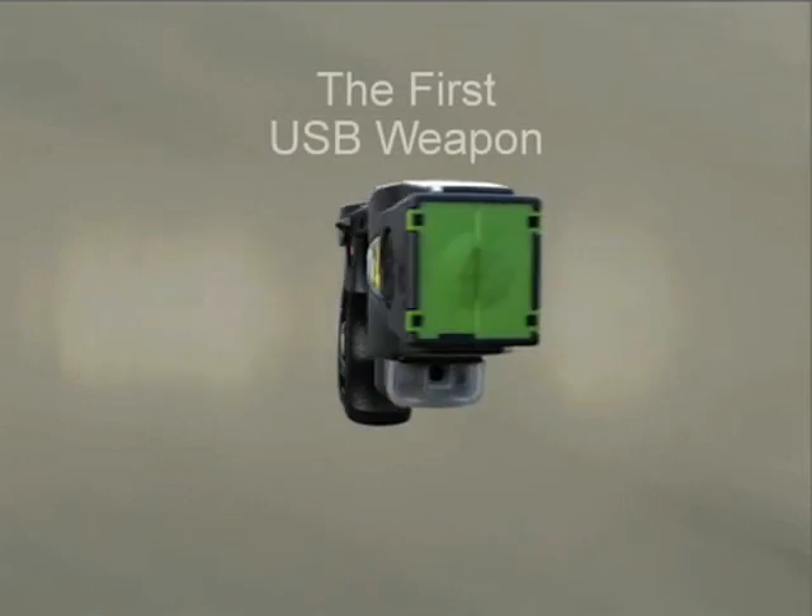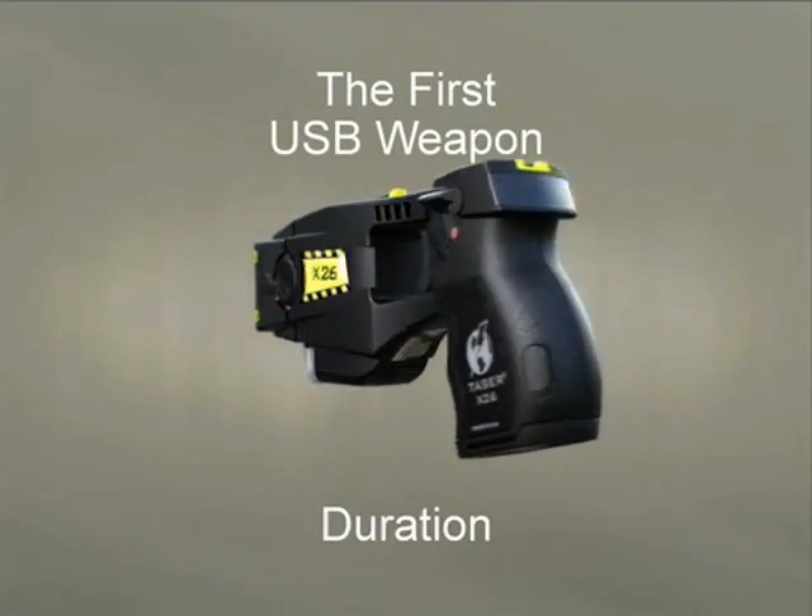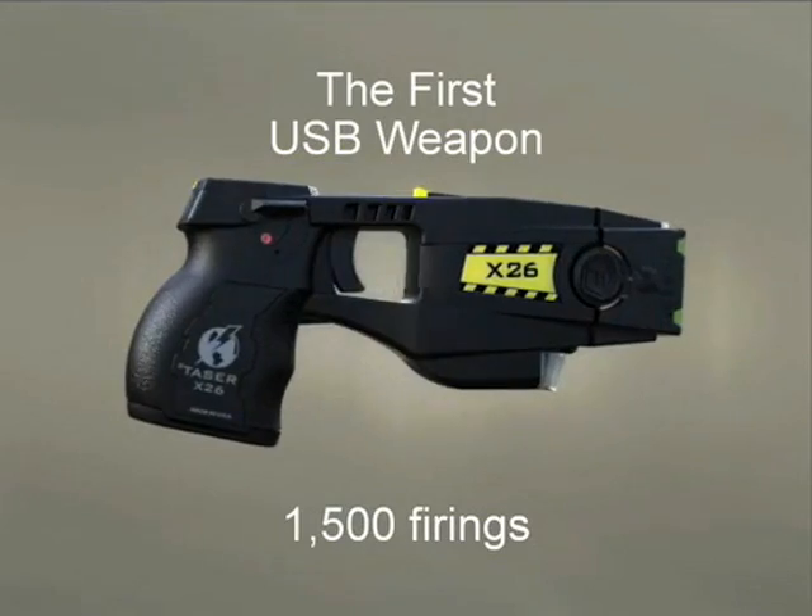The X-26 USB data port stores the time, date, and duration of the last 1,500 firings of the weapon.